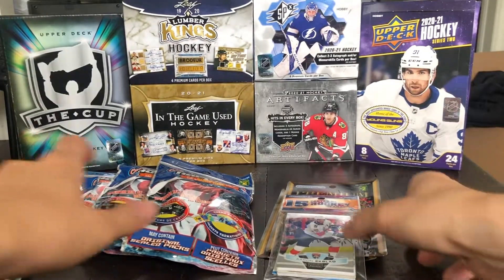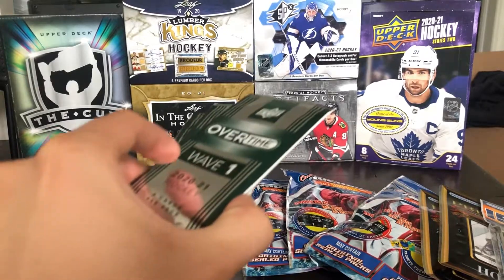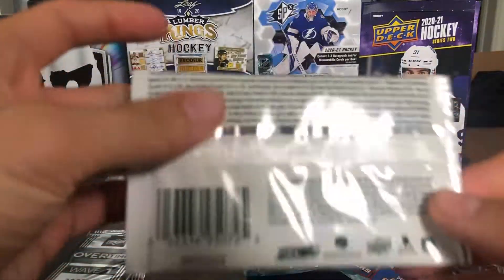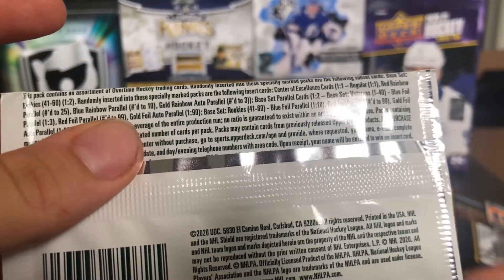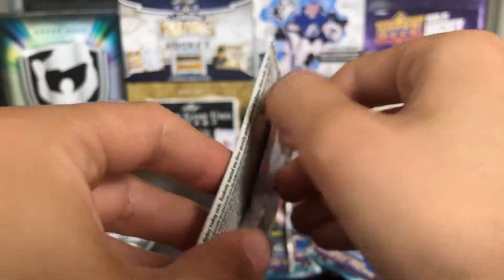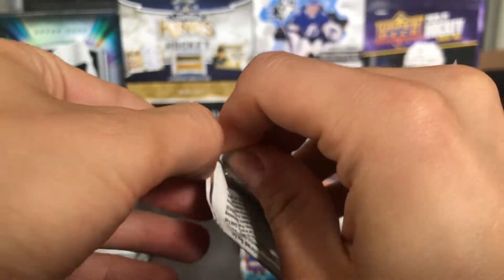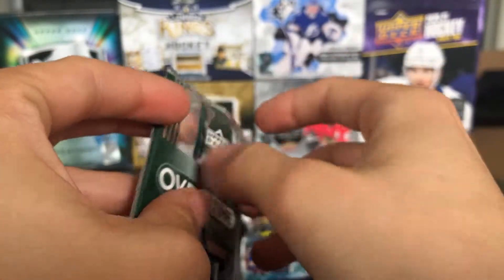Now we can get back to the packs. We'll start with Overtime — I've got these from various boxes and just never opened them. The autos are 1 in 36. You can get autos, you can get numbered cards, so there's hope of something. I've never pulled either an auto or a numbered card from these, but we'll see what we can get.